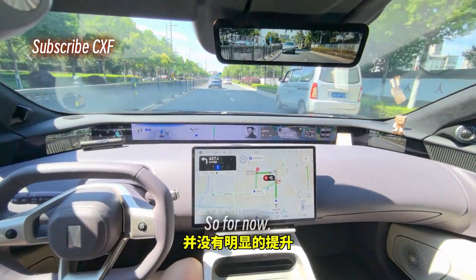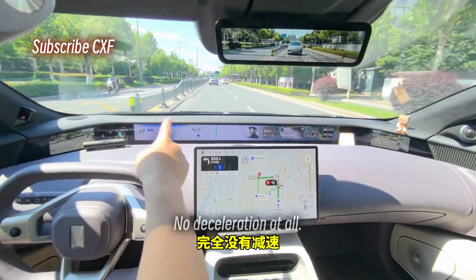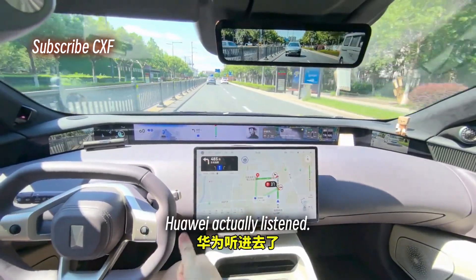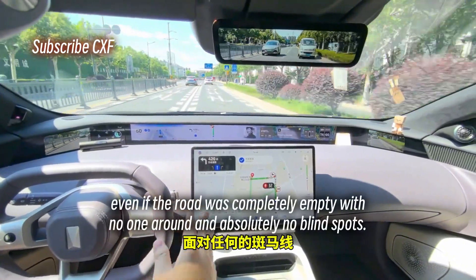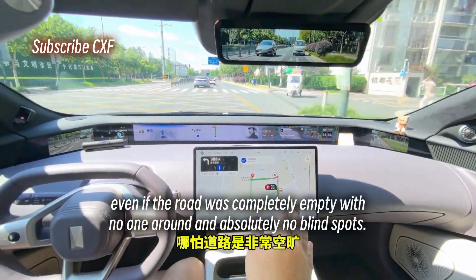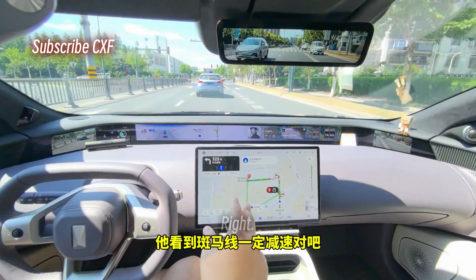It probably still wants to leave a safe following distance, so that hasn't improved much. Next big thing: see the crosswalk — no deceleration at all. Huawei actually listened. Before, under any road conditions, facing any crosswalk — even if the road was completely empty with no one around and absolutely no blind spots — it would definitely slow down.